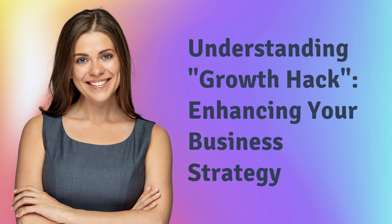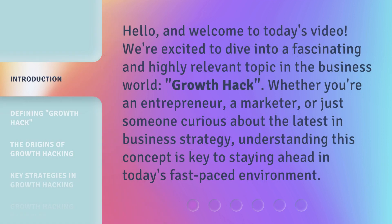Understanding Growth Hack: Enhancing Your Business Strategy. Hello and welcome to today's video. We're excited to dive into a fascinating and highly relevant topic in the business world — growth hacking. Whether you're an entrepreneur, a marketer, or just someone curious about the latest in business strategy, understanding this concept is key to staying ahead in today's fast-paced environment.